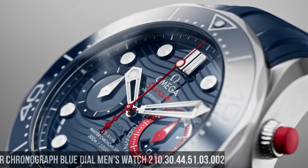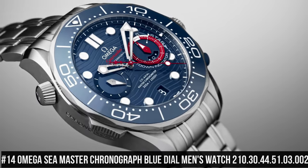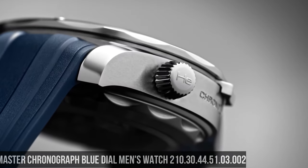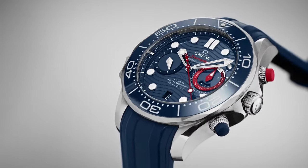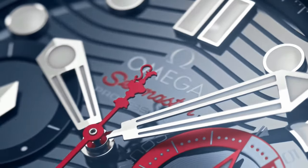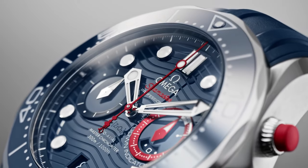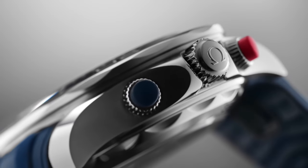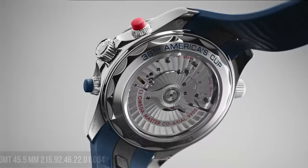Number 14: Omega Seamaster Chronograph Blue Dial Men's Watch 210.30.44.51.03.002. Unidirectional rotating stainless steel bezel with an inlaid blue ceramic ring. Blue dial with luminous silver-tone hands and dot hour markers. Minute markers around the outer rim. Dial type: analog. Scratch-resistant sapphire crystal. Screw-down crown. Transparent case back. Round case shape. Case size 44mm, band width 21mm. Deployment clasp. Water resistant at 30m/100ft.